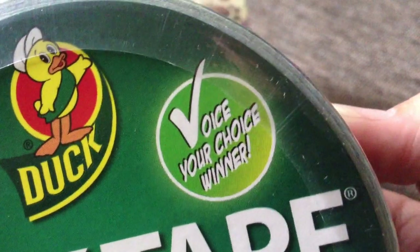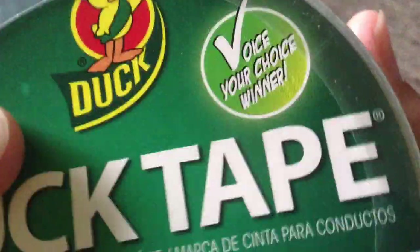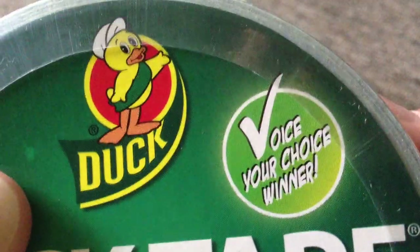A bunch of people have been asking me what this says, because I posted a picture of it on Instagram and Facebook. You should follow me on that. It says 'Voice Your Choice Winner.'